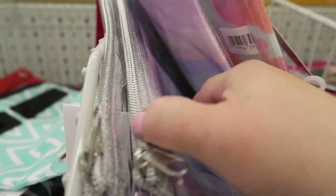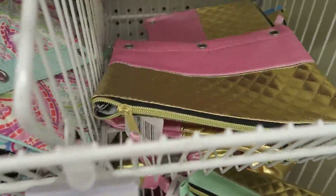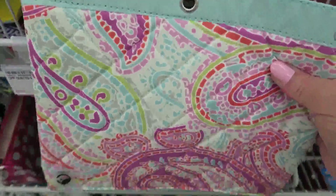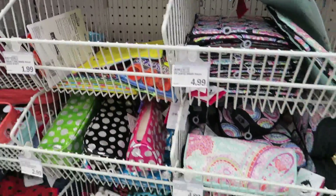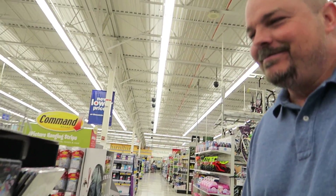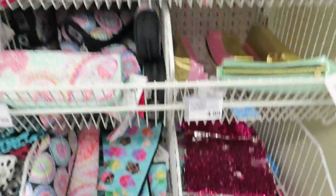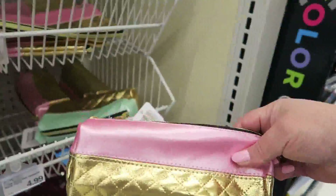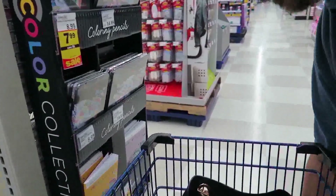These are so cute and they're only $4.99. These are $2.99, these are $3.99, and these are $4.99 as well. Like and subscribe, y'all. The prices here are great. If I see anything else on the way out I'll show you, but this video is getting kind of long. Have a great day and we'll talk to you later!